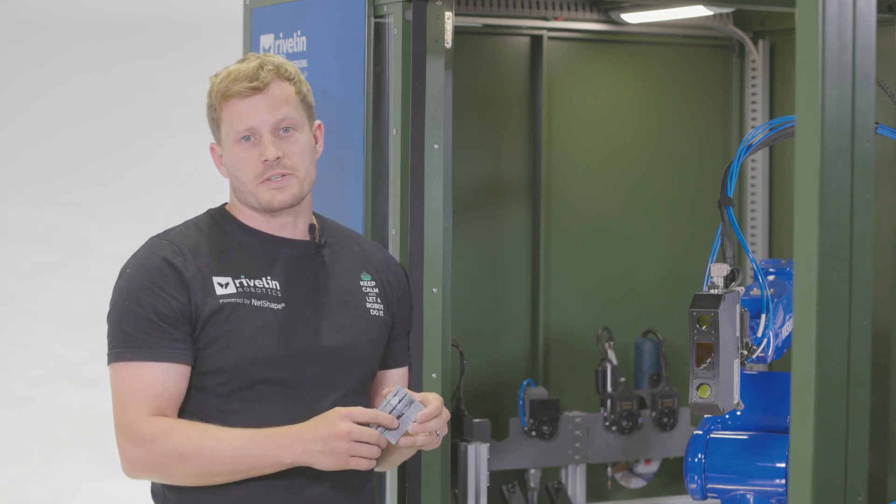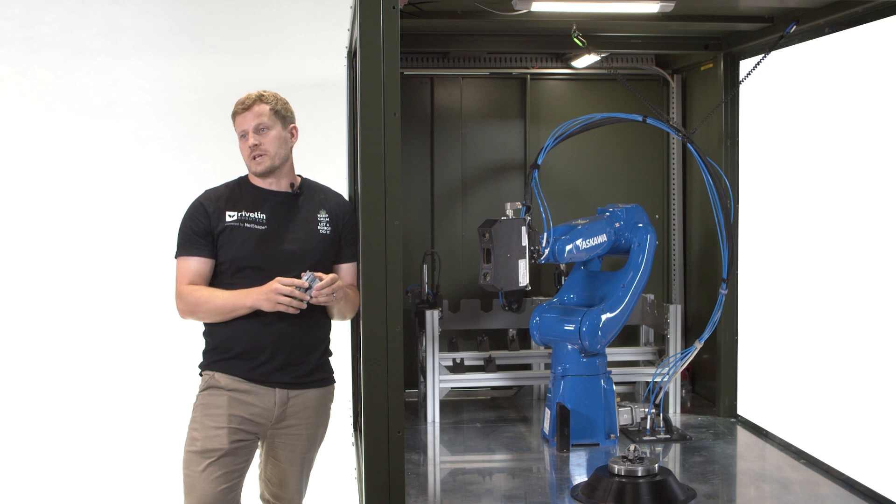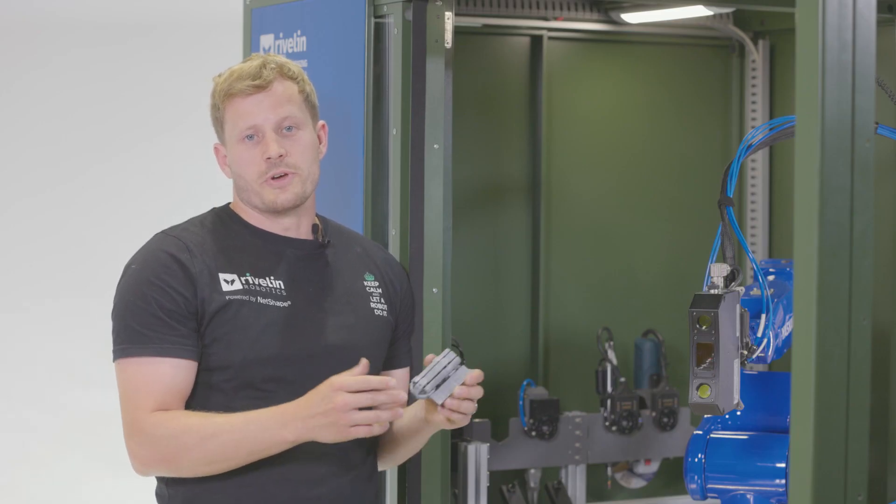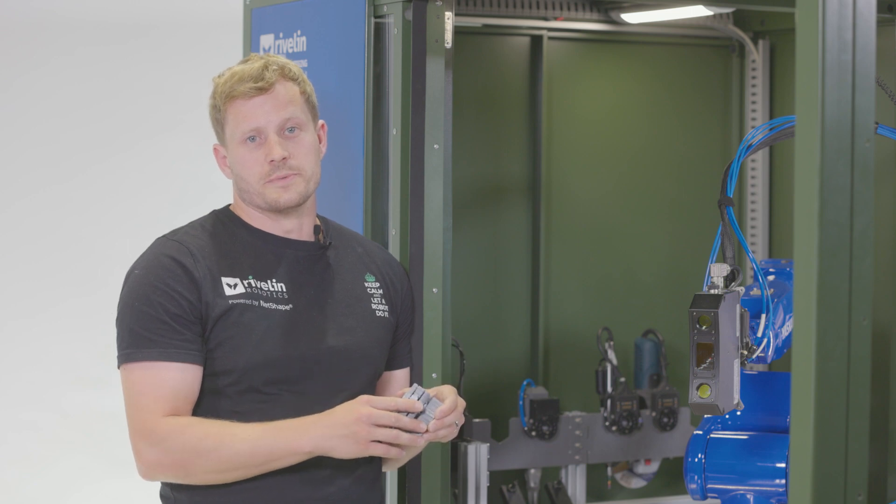Rivelin Utilize uses robots, 3D cameras, force sensing, and custom end effectors to process additively manufactured parts. We have customers in the aerospace and medical industries for whom repeatability is vital.